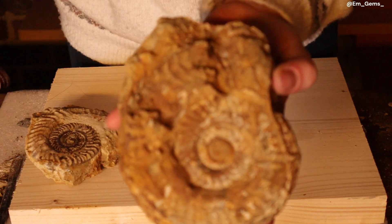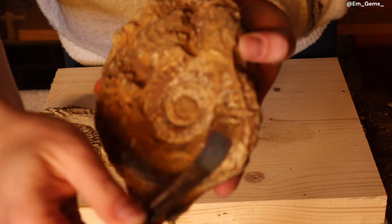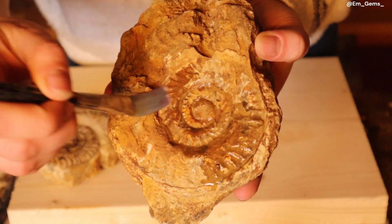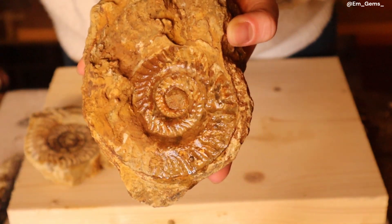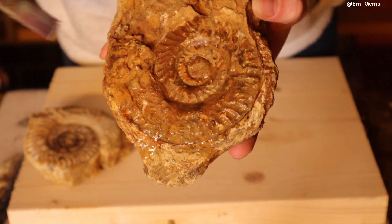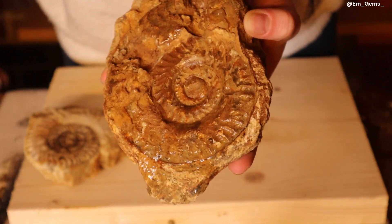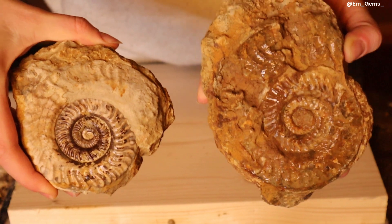I'll also wet the larger one just so you can see it in all its glory, because these inner whorls are quite beautifully preserved as well. These two fossils came from the same site, which goes to show that no matter where you're hunting you can always find something spectacular. It's kind of like the rougher one and the beautiful one — beauty and the beast!